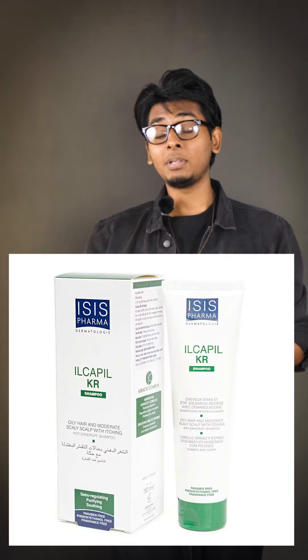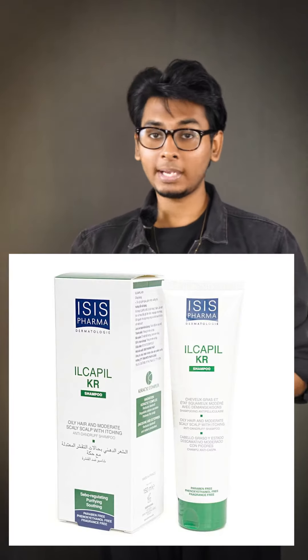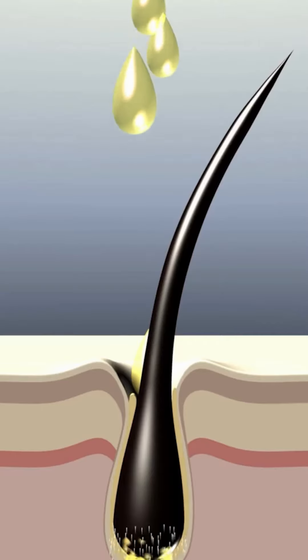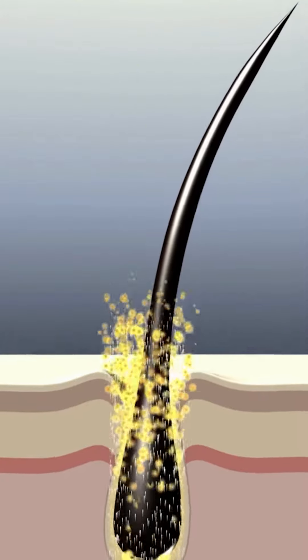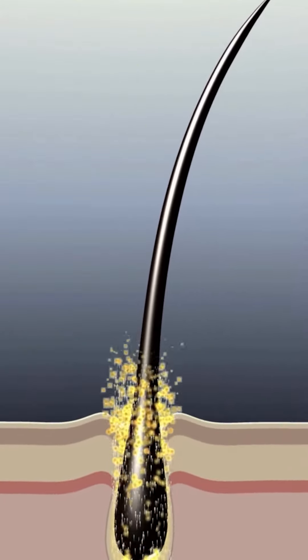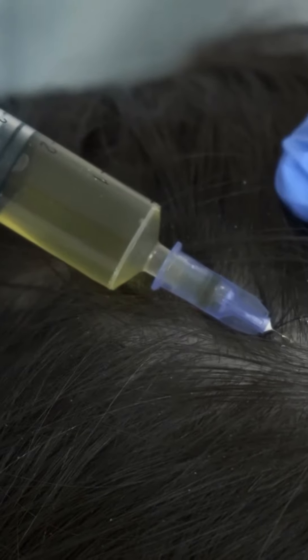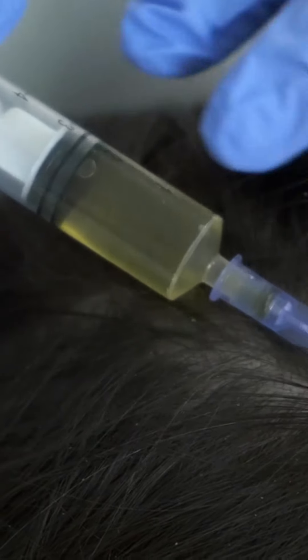Icapil KR is a medicated shampoo which is good for seborrheic dermatitis. I use this very well because there are many dandruff types, especially oily dandruff. Square Farmer Clopirox is also a medicated product we should share — we have to use Square Farmer Clopirox as well for dandruff.